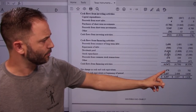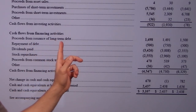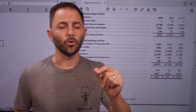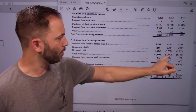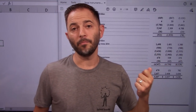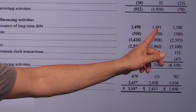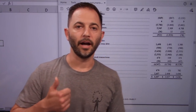In the financing section, proceeds from issuance of long-term debt are $1.5 billion, $1.5 billion, $1.5 billion — like clockwork, they're issuing a large amount of debt. Payments on debt are $500 million, $750 million, $500 million. So they're issuing roughly a billion dollars a year more in debt than they're paying down. We'll figure out if they can afford it.